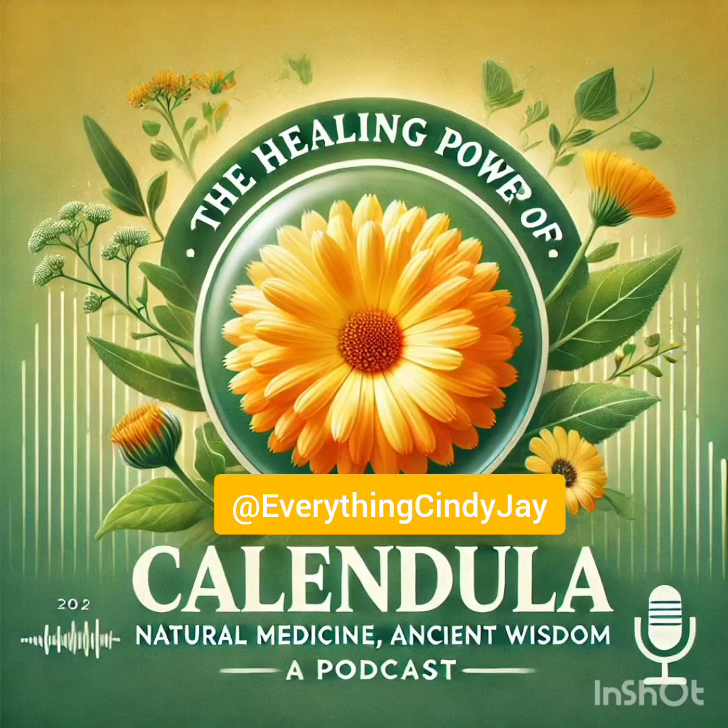Welcome back everyone for another deep dive. Today we're diving into the world of calendula — that bright sunny flower you see everywhere. It turns out it's not just pretty to look at; it's been used medicinally for centuries. Calendula, or pot marigold as it's sometimes called, pops up in healing traditions across the globe going way back. We're lucky enough to have excerpts from the article 'The Healing Power of Calendula: Nature's Potent Medicine' to guide our deep dive today.